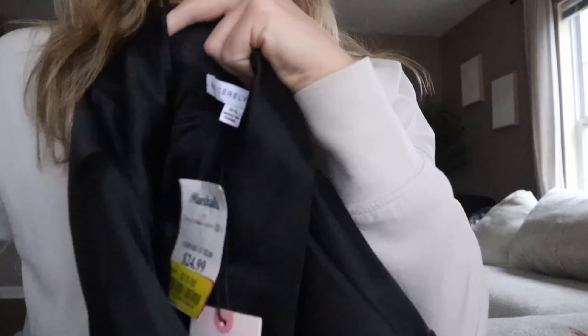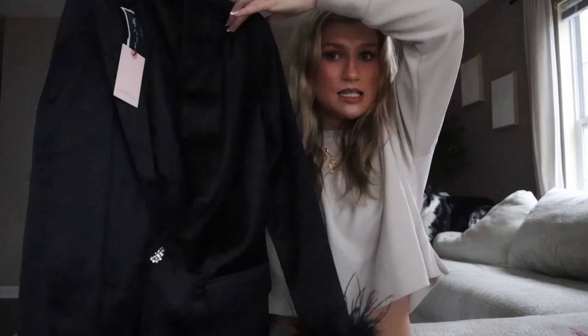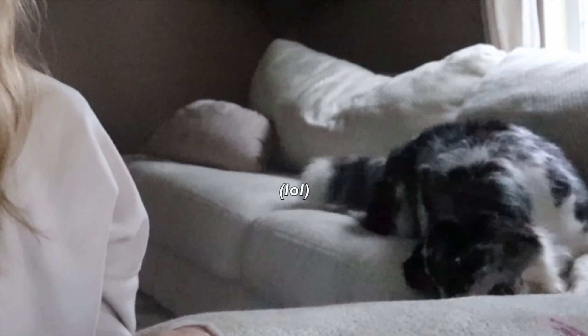I might end up taking this back but I've had my eye on it for a while - it's this black silk blazer with a cute little button and these sleeves. It's not for everyday wear but me and Richie are going to Nashville beginning of February for his birthday and we're going to the House of Cards - there's a dress code and you have to dress super nice, so I thought maybe I would wear this. If it doesn't work I'll probably return it.